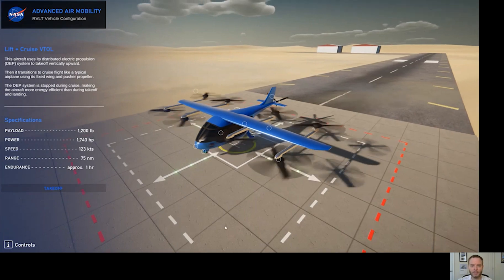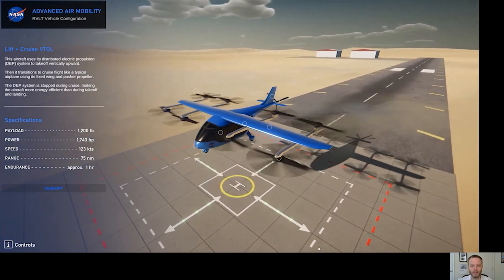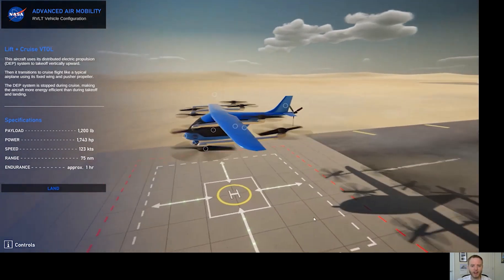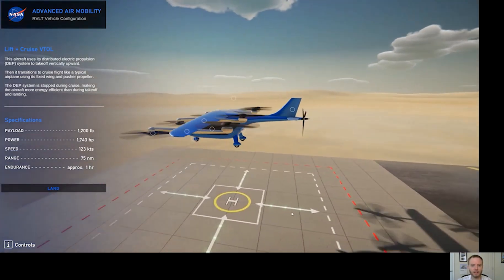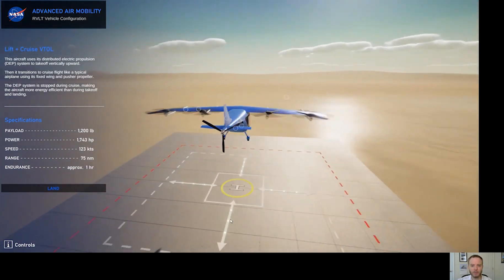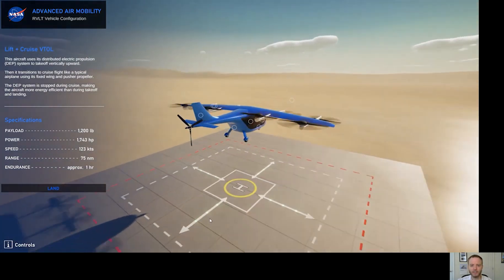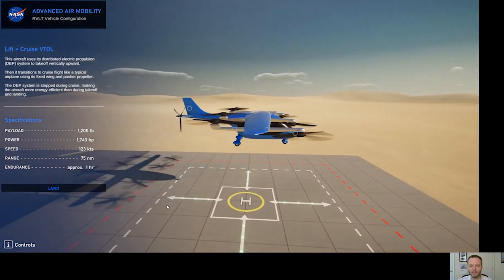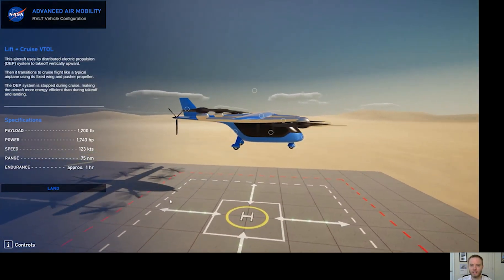The rotors are spinning up and we are airborne. Now the aircraft is hovering and we can take a look around and see it from a couple of different angles. While it's hovering,